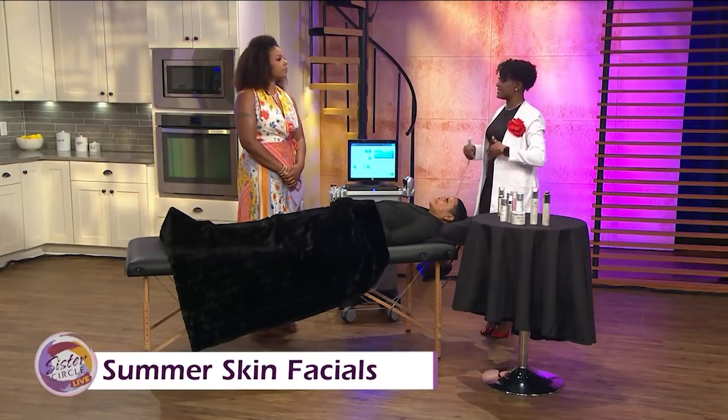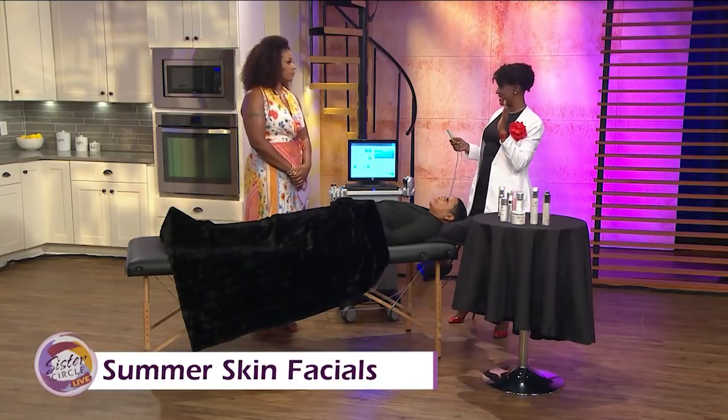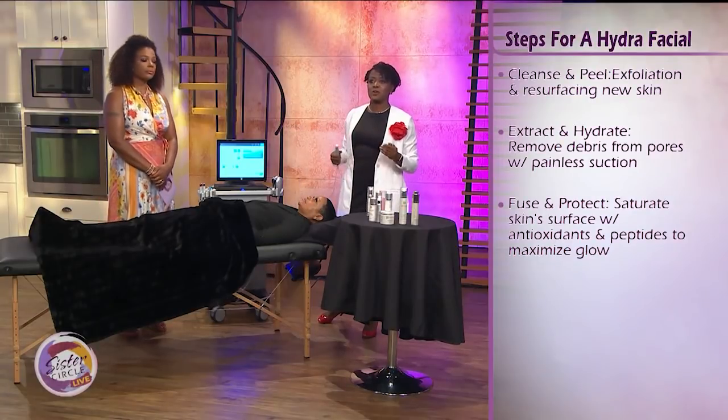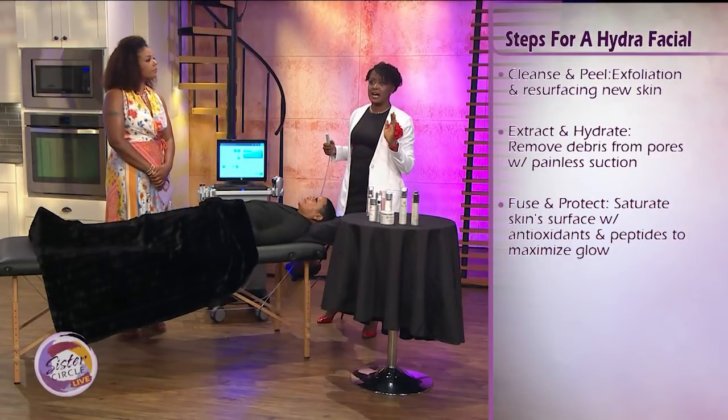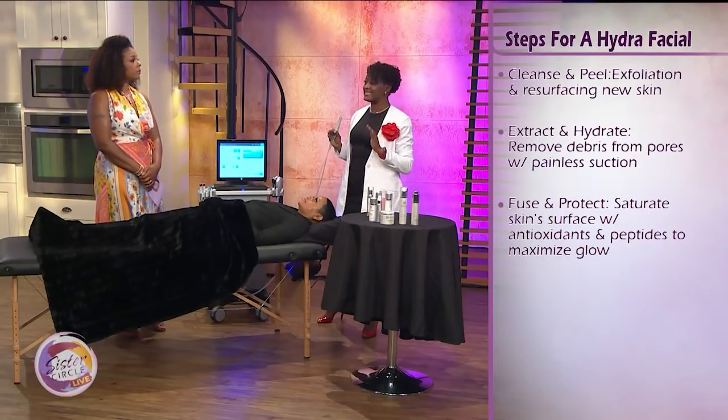There are three important steps. The first step is cleansing and exfoliation to get off all the dead skin — that dead skin layer. We're trying to get to that glow. The second step is extraction. The HydraFacial gives you nice, safe, and painless extractions.